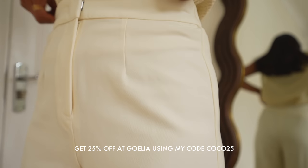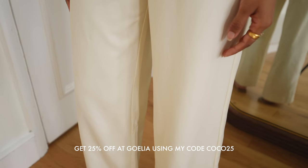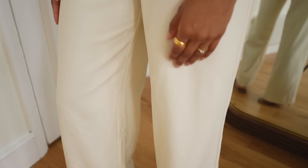I find that having classic and timeless pieces in my wardrobe makes getting dressed so much easier and more seamless, because it's really easy to base outfits around those key pieces.